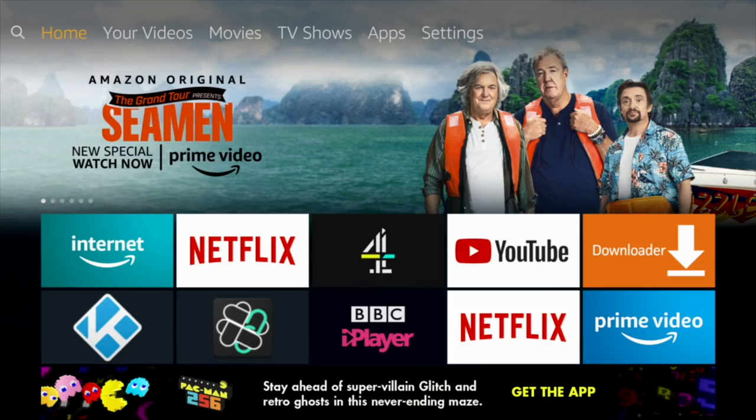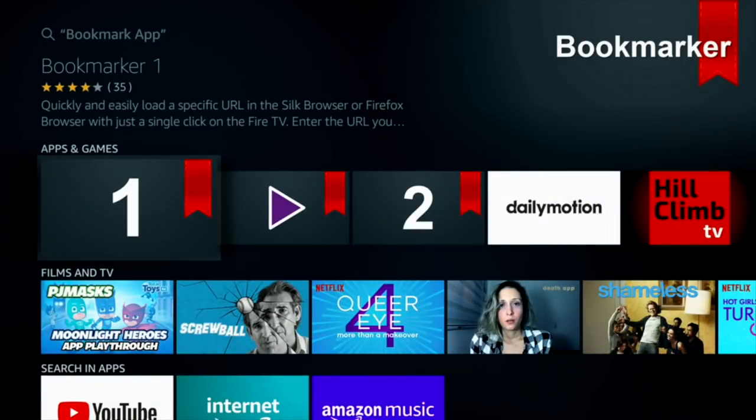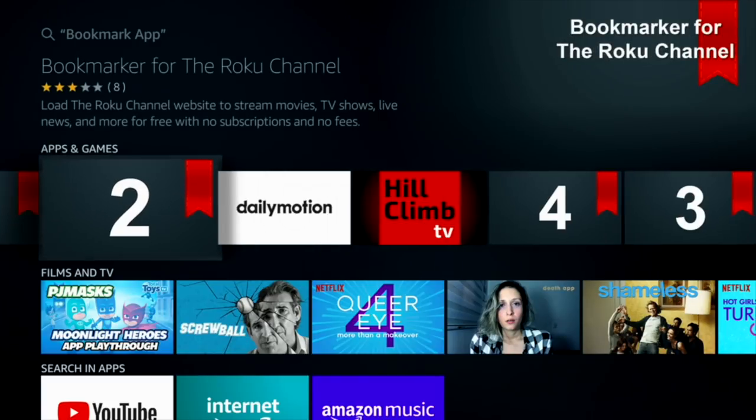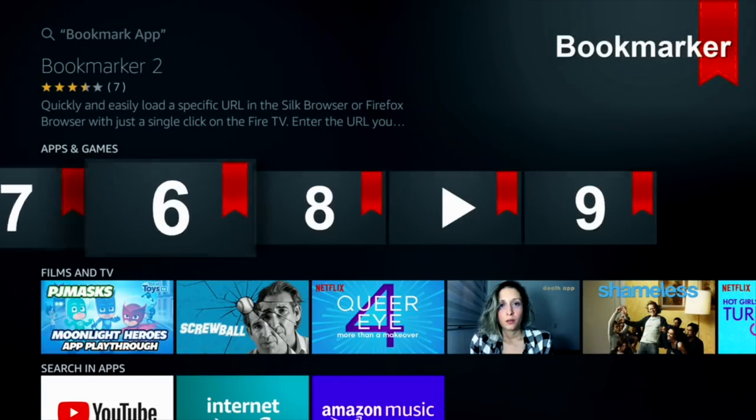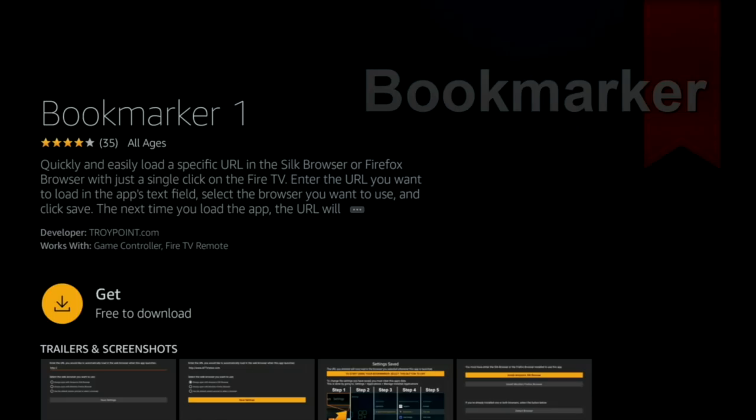This next app requires an internet browser already installed, which is why I put the browser first. It's called Bookmarker. There are several versions — one for Fire Stick, one for Roku, and one for YouTube as well. What this is, is a shortcut — one click to a URL of your choice, i.e. a web page.